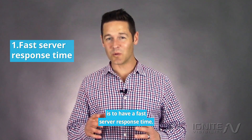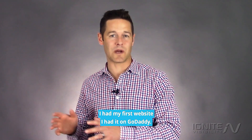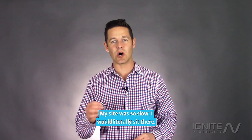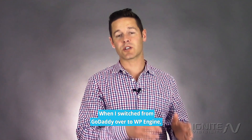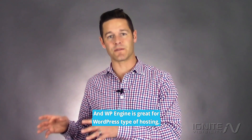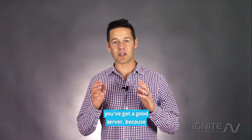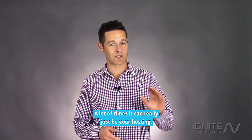Item number one: have a fast server response time. Back when I had my first website I had it on GoDaddy, and GoDaddy had me on a server that was shared with hundreds and probably thousands of other websites. My site was so slow I would literally sit there and wait for it to load and it would just break over and over again. When I switched from GoDaddy over to WP Engine the website was significantly faster. WP Engine is great for WordPress hosting, but there are a lot of different hosting options out there. Make sure that you're on a good hosting environment with a good server — that's going to make your page speed a lot faster overall.